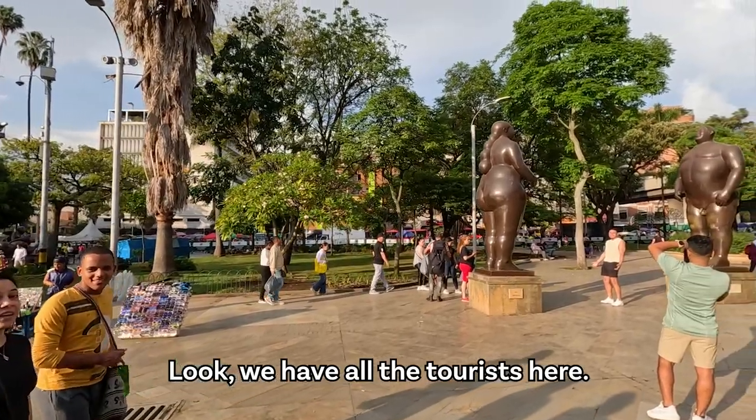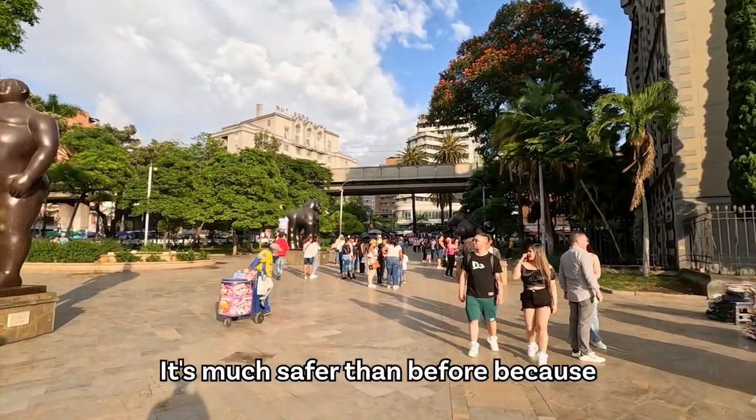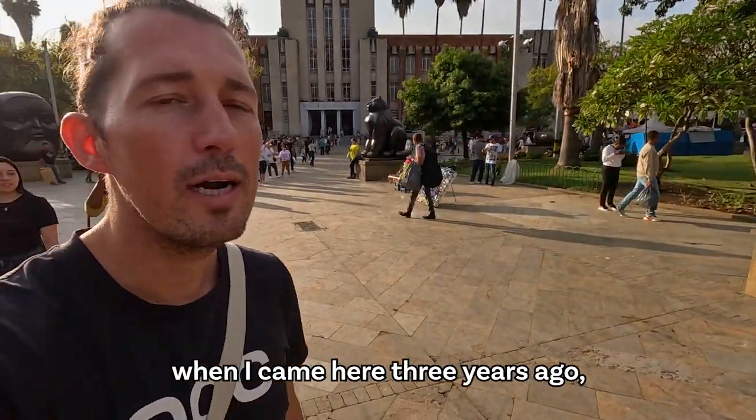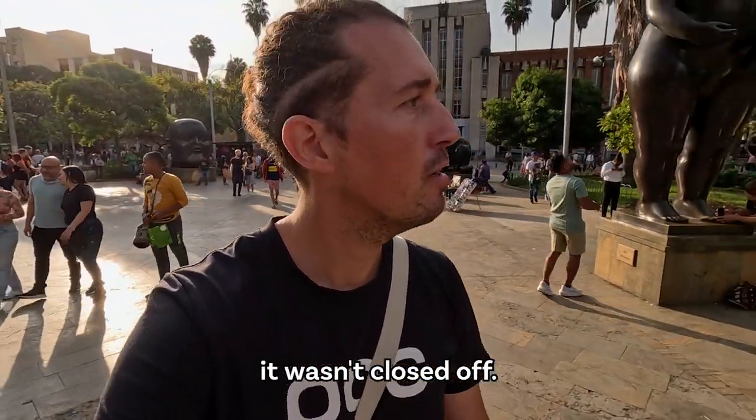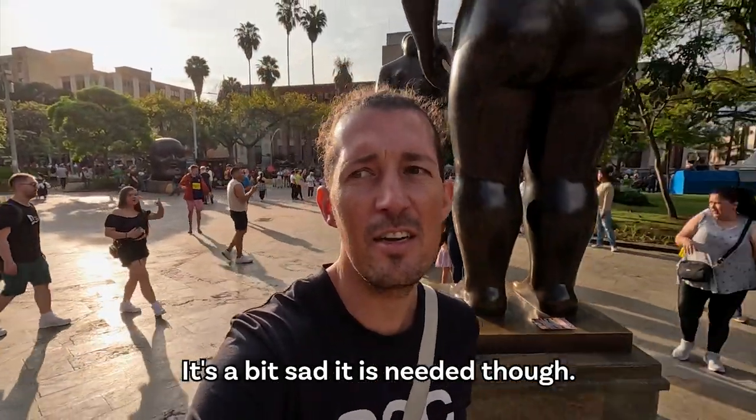Look, we have all the tourists here. It's much safer than before because when I came here three years ago it wasn't closed off, so I think it's much better for the tourists. It's a bit sad that it's needed though.